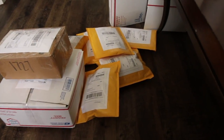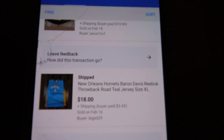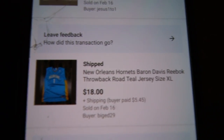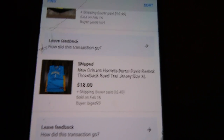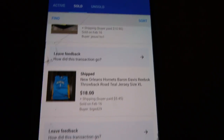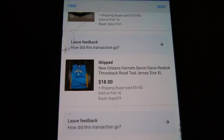I actually just bundled that one up and forgot to show you guys. It was a Baron Davis OG New Orleans Hornets jersey. I'm selling this for a friend — he gave me about 20 items to sell, some jerseys and hats. I get 20% of the sale, so I made like four or five bucks. Nothing crazy.